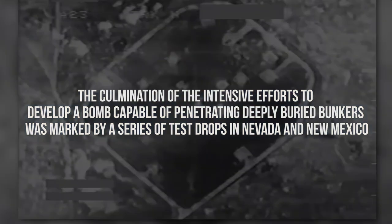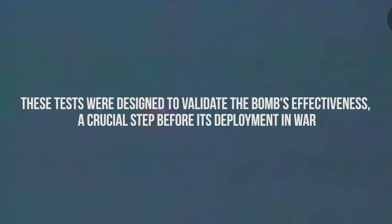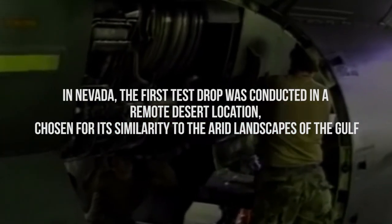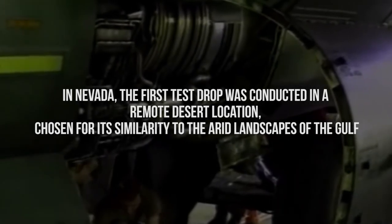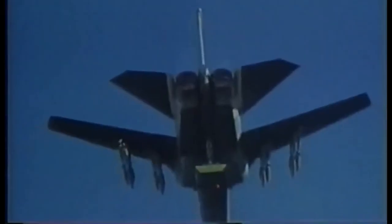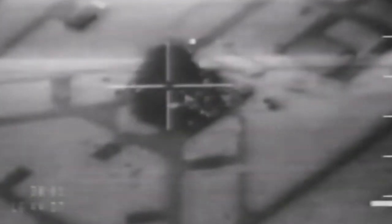The culmination of the intensive development effort was marked by a series of test drops in Nevada and New Mexico, designed to validate the bomb's effectiveness before its deployment in war. In Nevada, the first test drop was conducted in a remote desert location, chosen for its similarity to the arid landscapes of the Gulf. The bomb, mounted on an F-111 fighter jet, was released at high altitude to simulate operational conditions. The moment of truth came when the bomb struck the desert floor at supersonic speed. The impact was tremendous, burying the bomb more than 100 feet into the earth, far surpassing expectations of its penetration capabilities.